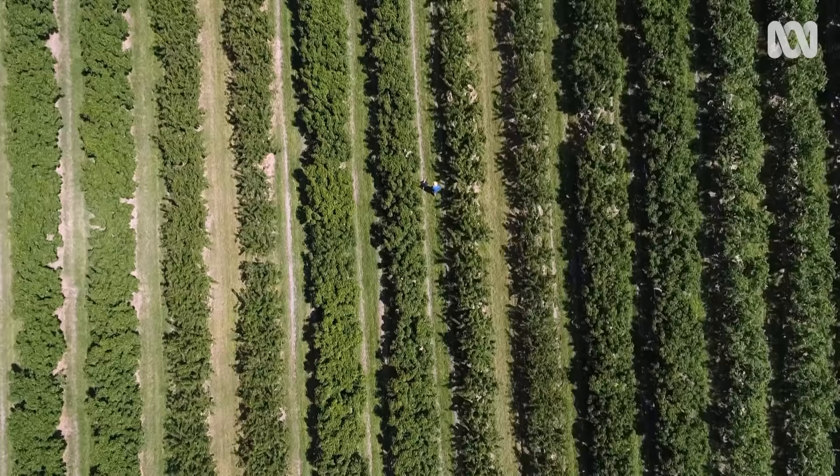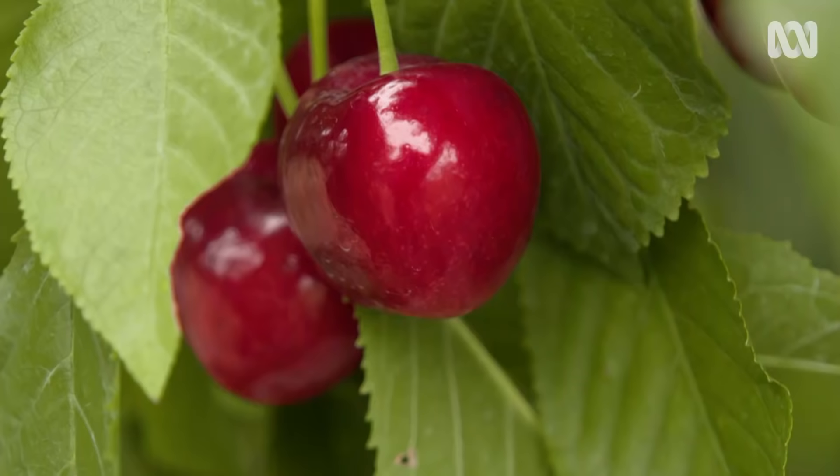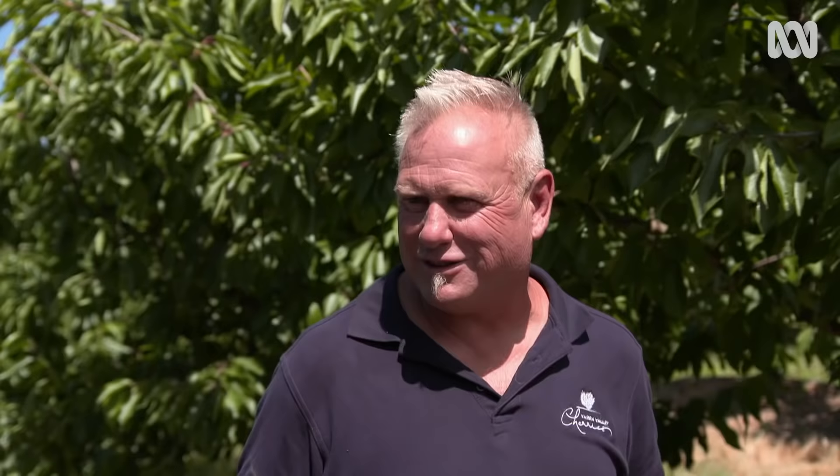I reckon cherry season is one of the best times of the year. And even if you're surrounded by cherries, they don't stop being irresistible. I'll never stop eating them. Thank you very much for the day's effort, Mr Cherry Man.